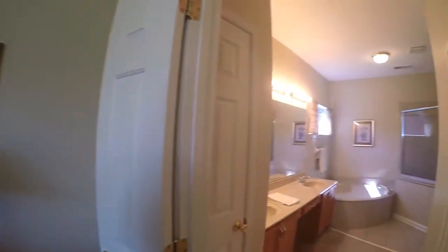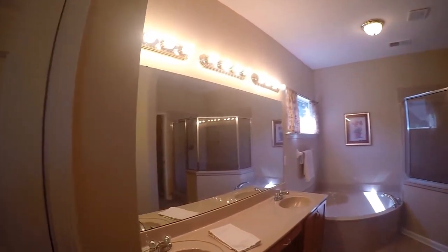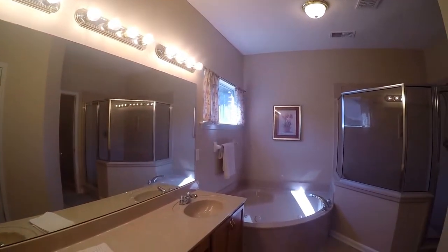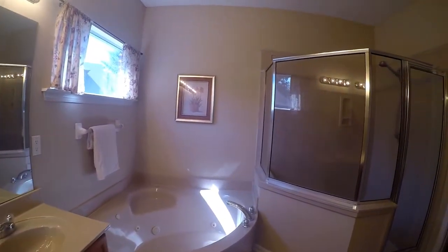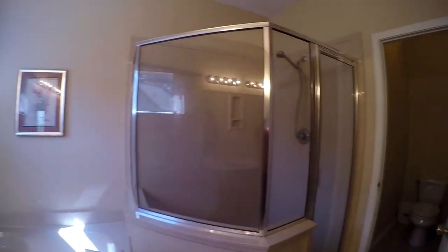Now we're entering into the master bath, which has a dual vanity, a jacuzzi soaking tub, a walk-in shower, and then a separate toilet room.